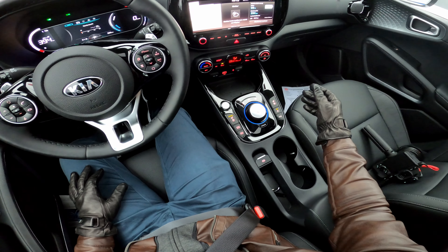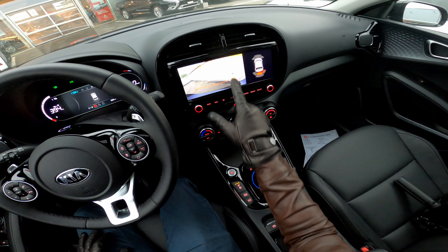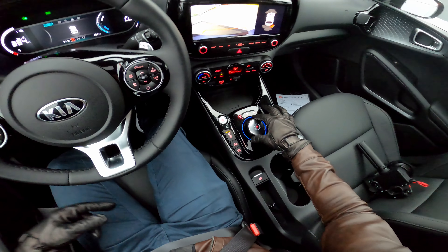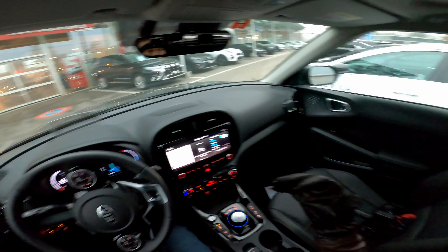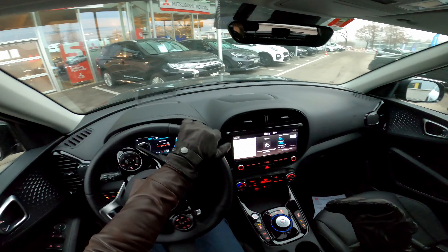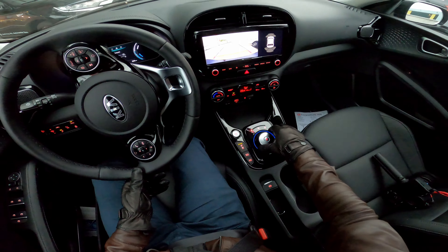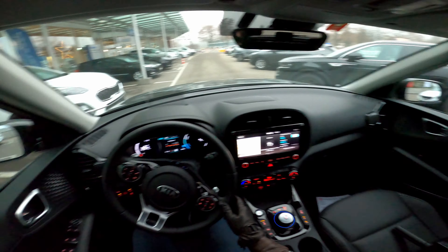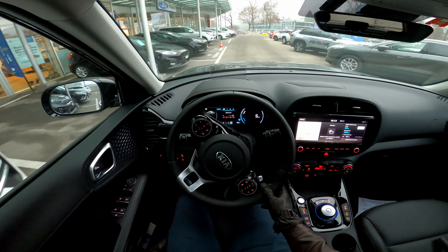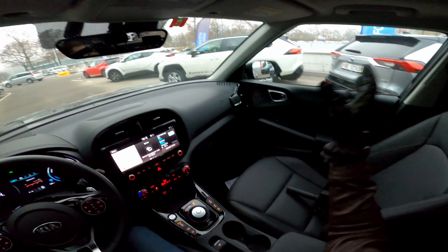The multimedia system is excellent — the same system found in bigger Kia models like the Sorento and Hyundai vehicles — one of my favorites. The reverse camera has very good resolution and the parking sensors work well. The visibility from the driver's seat is super good as a first impression. I have a tall driving position with electrically adjustable seats and large windows.